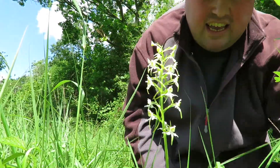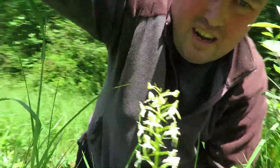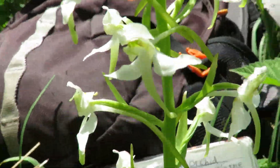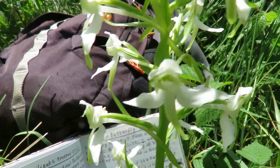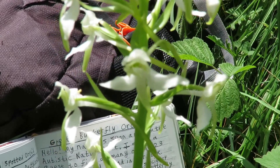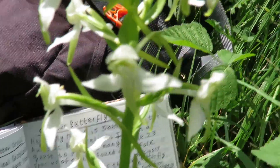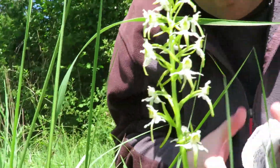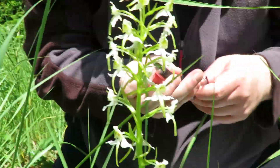That is the butterfly orchid — let me take you closer so you can have a look. You can see the flowers look like little fairies to me, though they're supposed to look like butterflies. And in between there you've got the pollinia, which catches the moth. All that's left to do now is to tick it off.